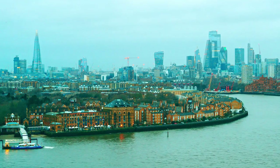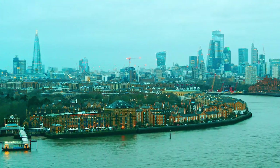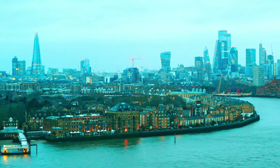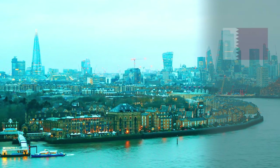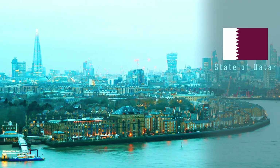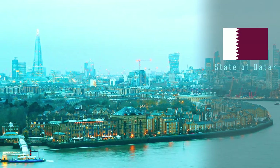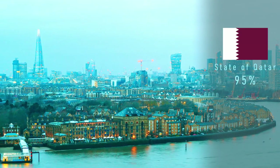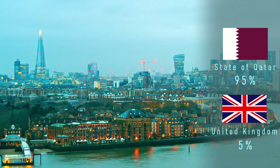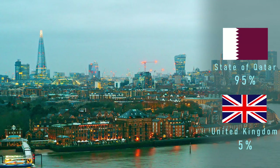But the building project ran into rough waters during the global financial crisis in 2007. To save it, a huge investment came from Qatar. And because of this, the Shard is primarily owned by the state of Qatar, with a 95% ownership stake, and the remaining 5% owned by the British-based Sella property group.